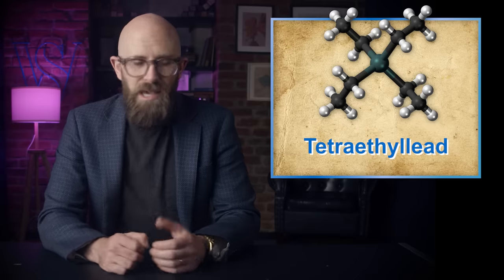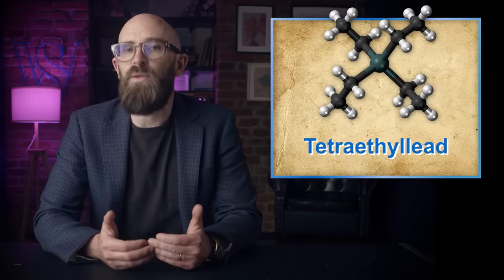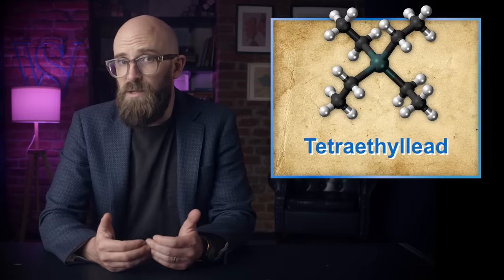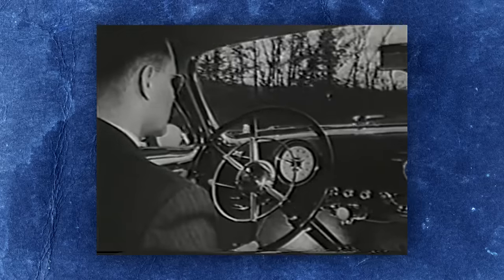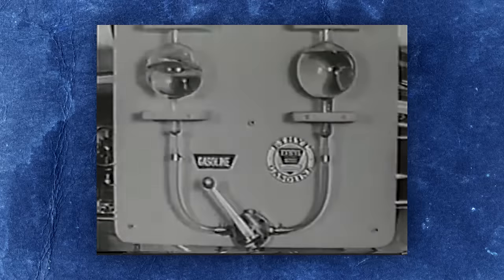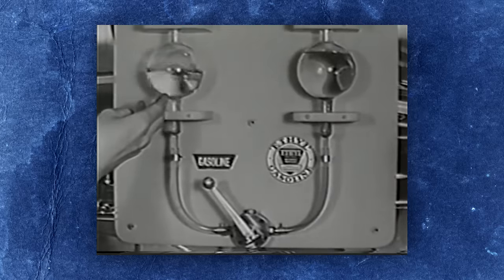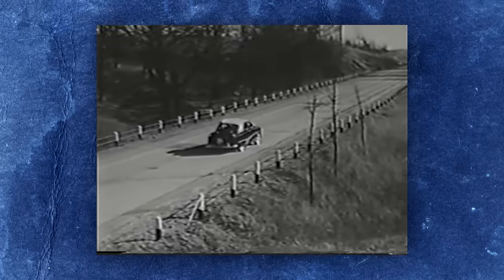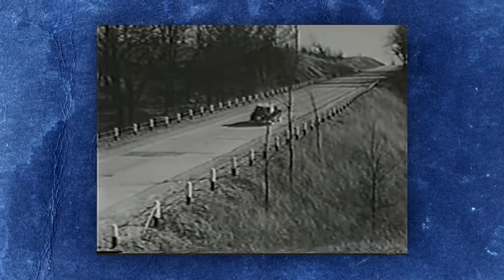Better yet, TEL's manufacture could be patented. In 1923, General Motors and Standard Oil formed a subsidiary called the Ethyl Corporation to manufacture and market the additive, renamed 'ethyl' to avoid the toxic connotations of lead. However, it was not long before workers at ethyl factories began succumbing to this highly neurotoxic substance, suffering hallucinations, psychosis, and even death due to absorbing TEL through their skin. At one plant alone in 1924, five workers were killed and 35 driven insane.